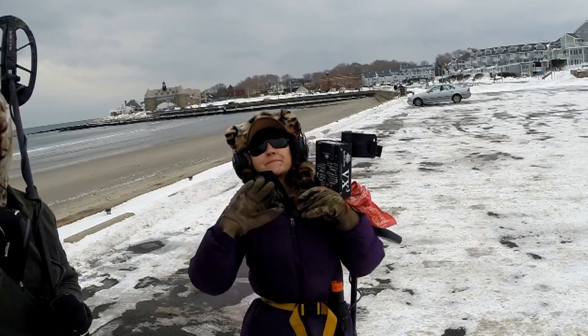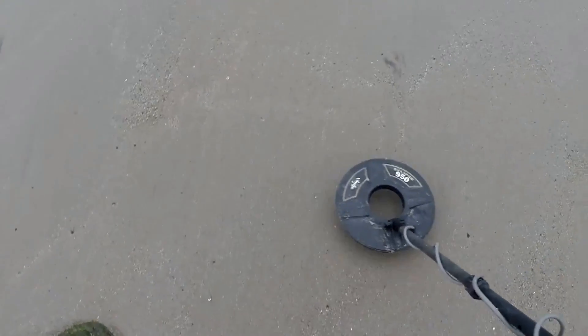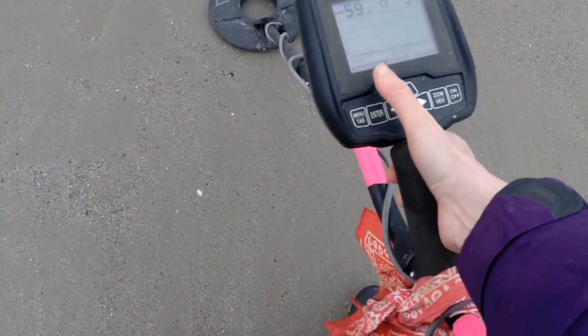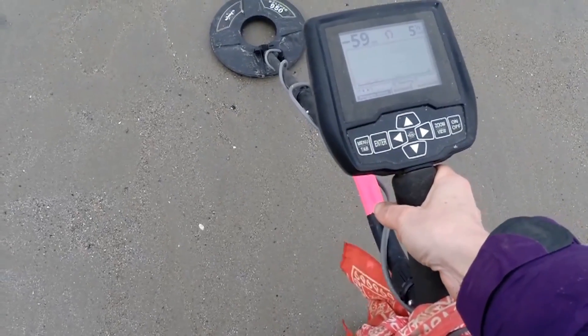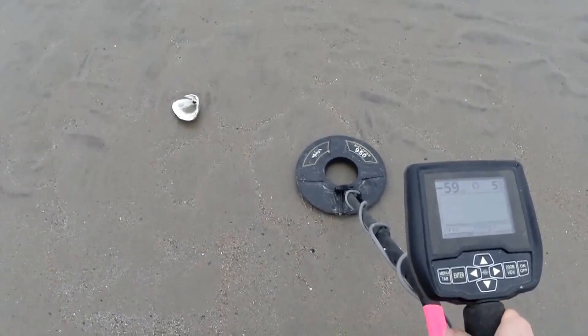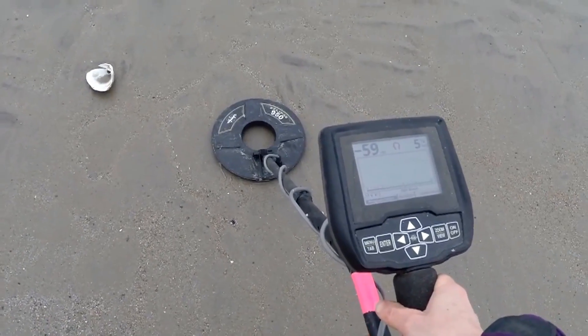Hello, Dominique again! Hi guys. So guys, just like on the other beach hunt that I did — this is only my second beach hunt. I put the Vixen into salt mode. I made no adjustments whatsoever. I turned the machine on right on the beach and went hunting, and it's finding me stuff. It's incredible.